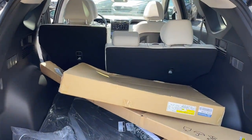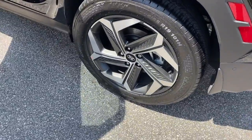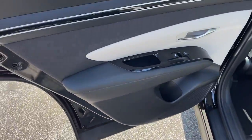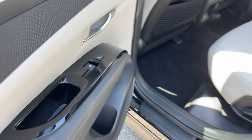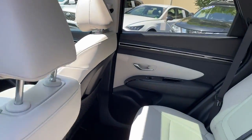The following are some of this vehicle's highlighted options: heated steering wheel, heated and/or cooled front seats, Apple CarPlay and/or Android Auto, navigation system, moonroof, keyless entry, power passenger seat, heated rear seat, satellite radio, and power liftgate.